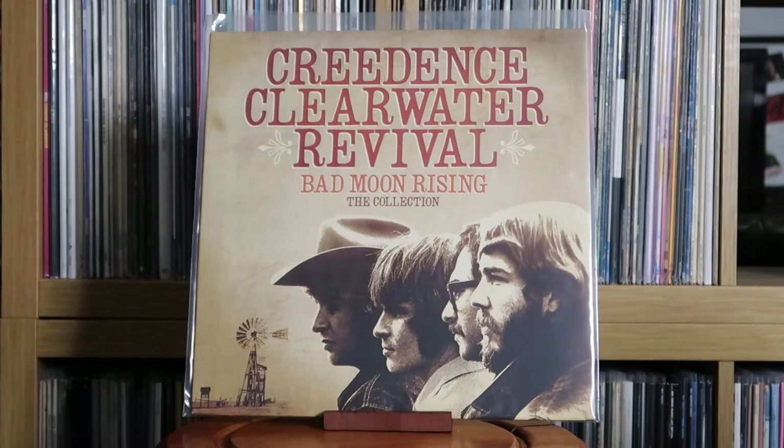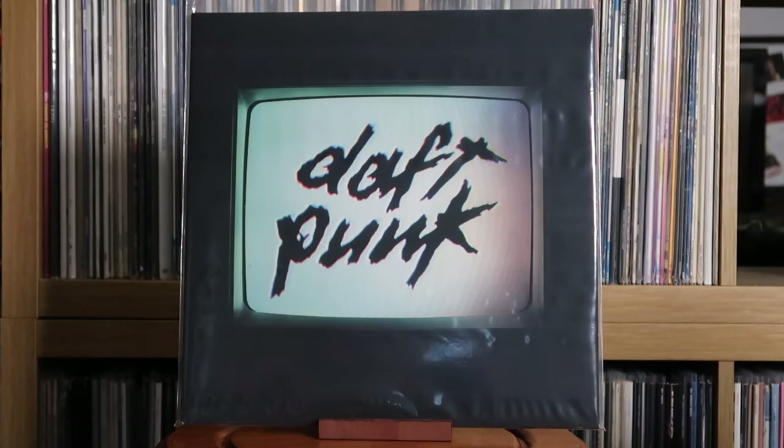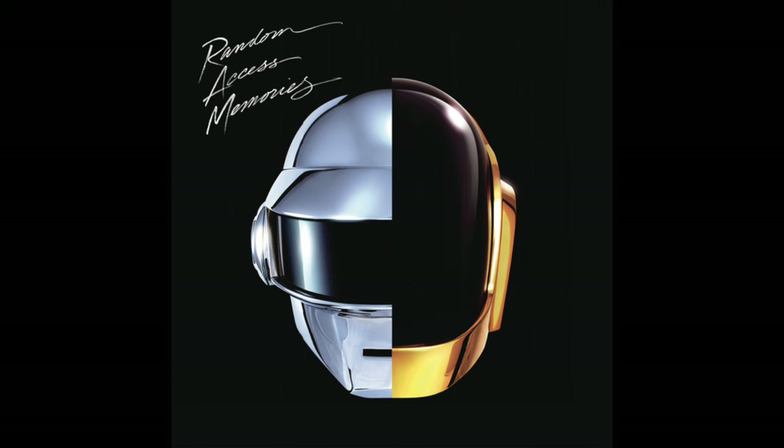Creedence Clearwater Revival: Bad Moon Rising — The Collection. Cyndi Lauper: She's So Unusual. Daft Punk: Human After All. I do love Daft Punk and I am planning to get more of their albums on vinyl before any of you scream at me — I know, where's Homework, where's Discovery, where's Random Access Memories. Hopefully in the future.